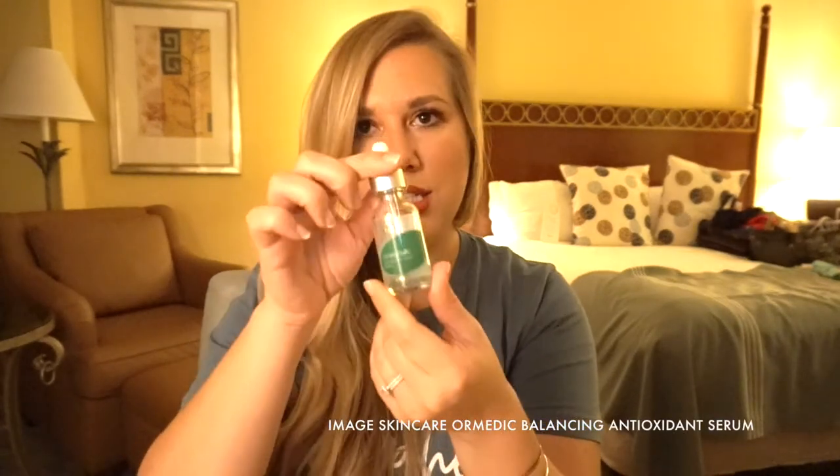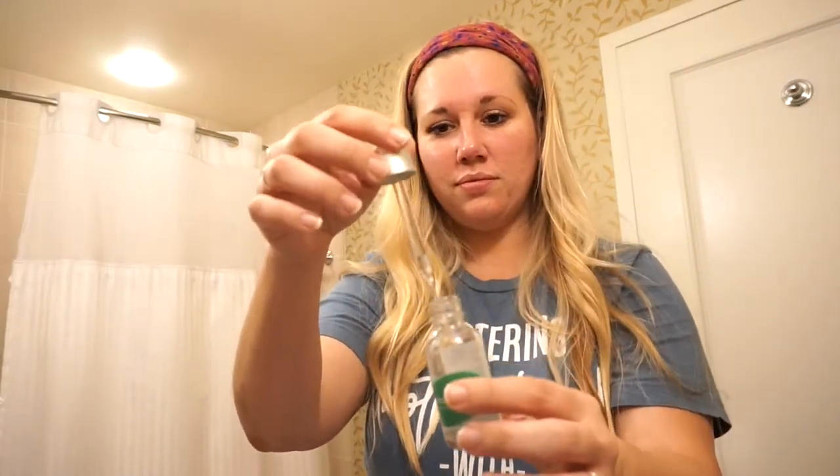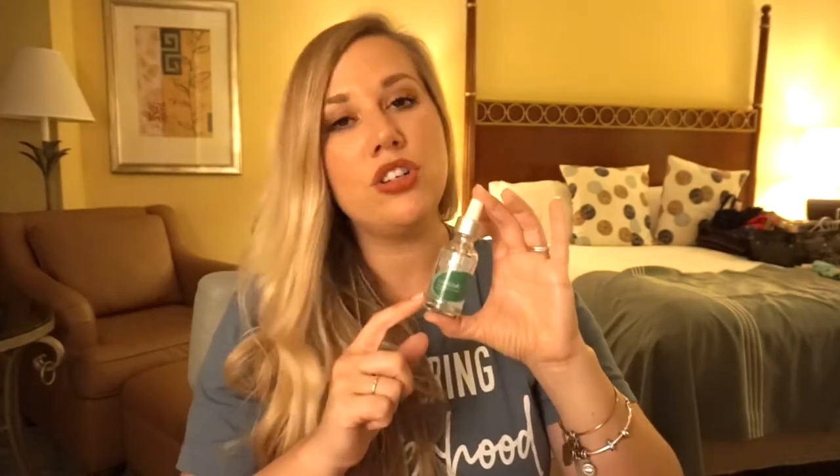A couple other products I wanted to share in case you have other specific needs. This is another Image Skincare product from the Ormetic line — it's their Balancing Antioxidant Serum. Sometimes I'll use this instead of the Vital C Serum. It helps balance the pH levels of your skin — if you're too dry or too oily, it keeps you right in the middle. Now that I'm balanced, I use it a couple of times a week, especially if I know I'm going to be outside or wearing makeup for an extended period. It's also really good for sensitive, irritated, or red skin, and my esthetician uses it after waxing or shaving to help prevent razor burn.